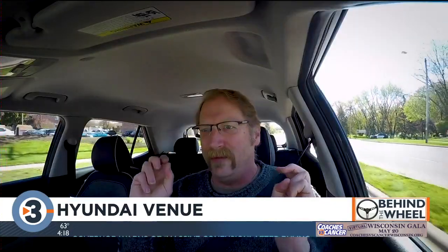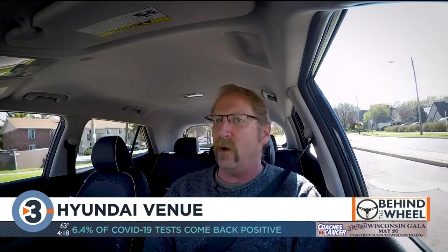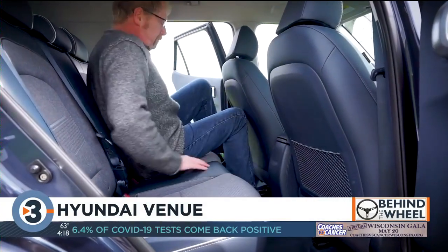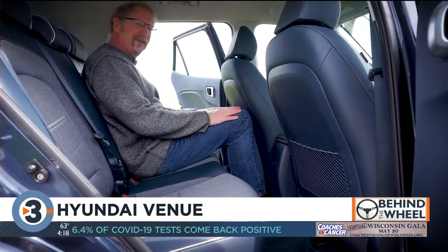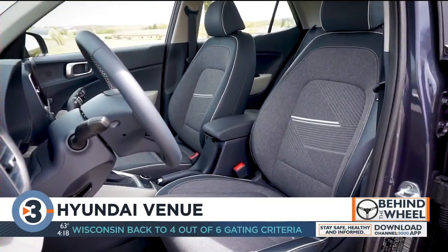This is the 2020 Hyundai Venue, and Hyundai calls it their entry-level SUV — although let's face it, it's not really an SUV. This is a hatchback. It's got four doors, a tailgate, and it holds five people, although three of those people better be pretty small because there's not a ton of room in the back seat. It gets 30 miles to the gallon around town and 34 on the highway.